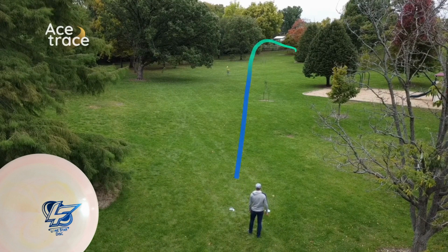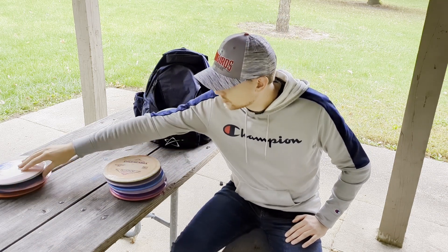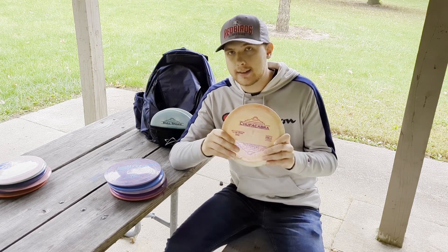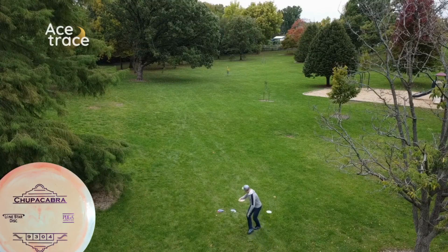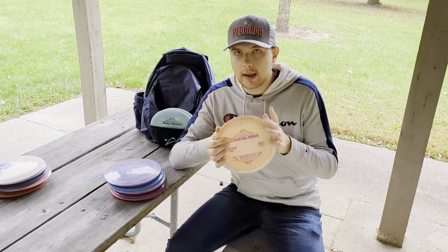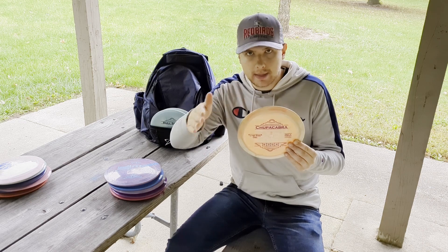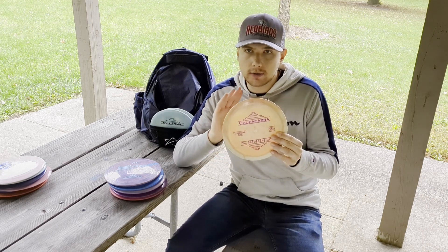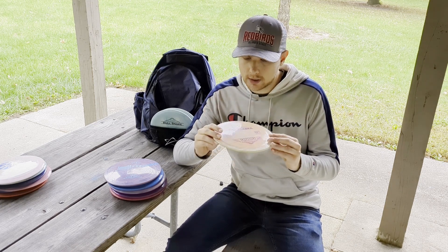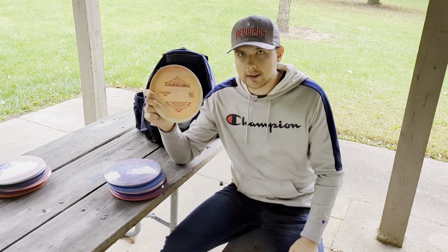If you're newer to the game and looking for a distance driver, the Tumbleweed is the one for you — definitely check it out. The most utility of utility discs is the Chupacabra. The closest comparison I can make is to a Tilt — it is so overstable that I don't think I've ever thrown it over 250 feet. It's a good backhand and forehand anhyzer disc for moving through a gap and fading out. It's also really good for over-the-top shots where you don't want it to flip and glide — you can throw it practically vertical and it'll land practically vertical. Also a great thumber disc, so it definitely belongs in the bag.